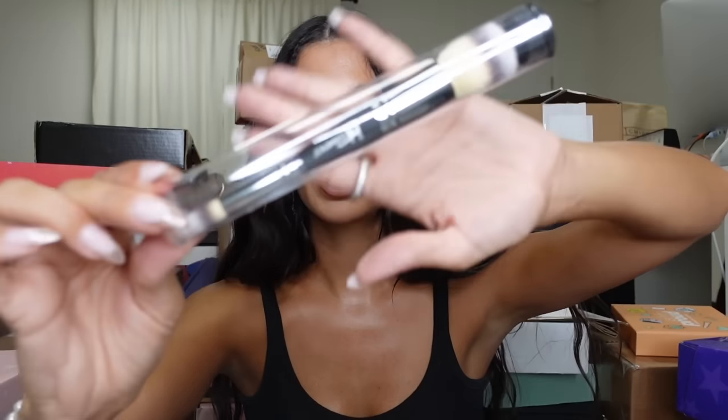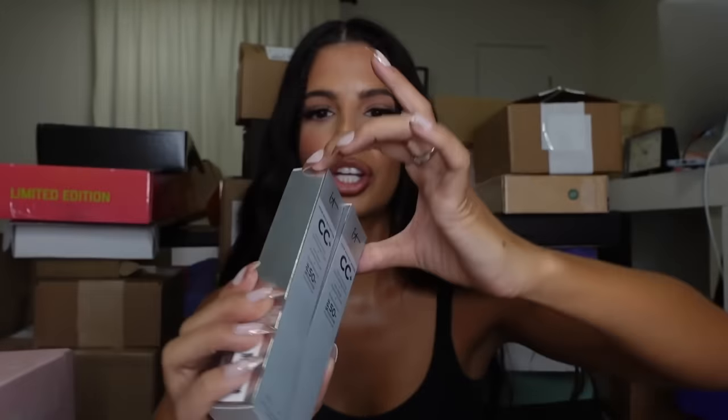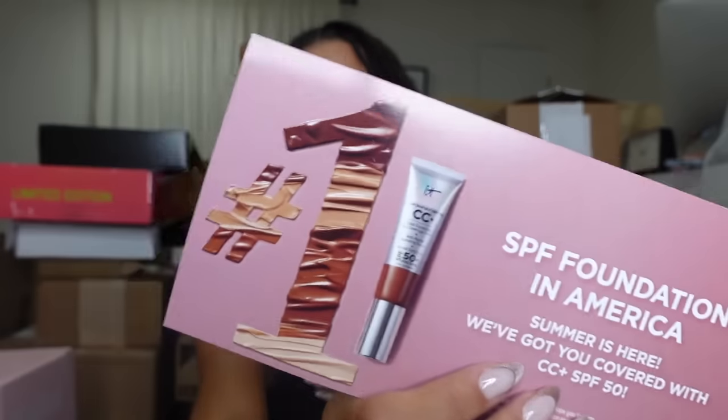They wrote me a little note and sent me the Suntouchable, which is sold out everywhere — it's a dupe for the Supergoop. Thank you, ELF! IT Cosmetics sent me this cute little bag. Let's see what's inside. I love their brushes — they're expensive AF but so nice. Looks like they sent me their One of a Kind CC Cream foundation in tan and neutral — it is the number one SPF foundation in America. I believe that.